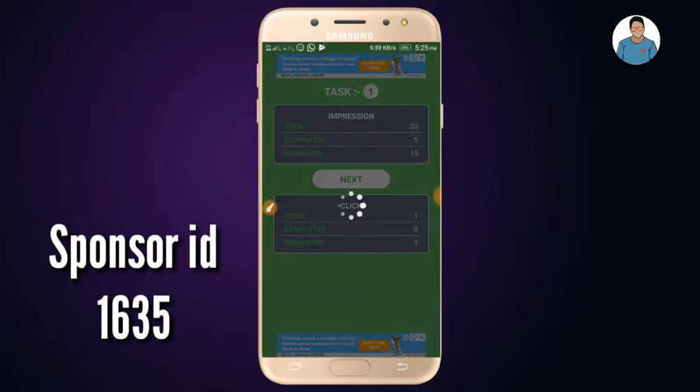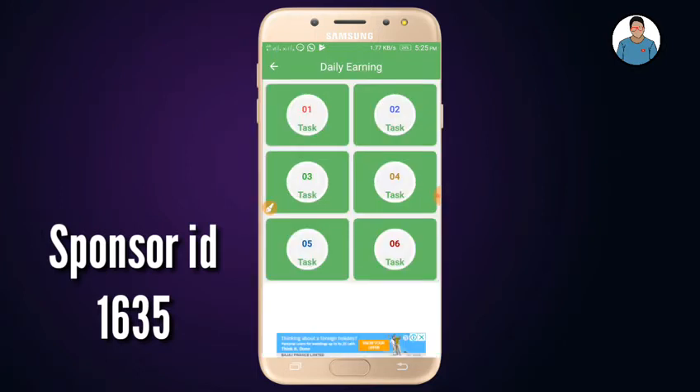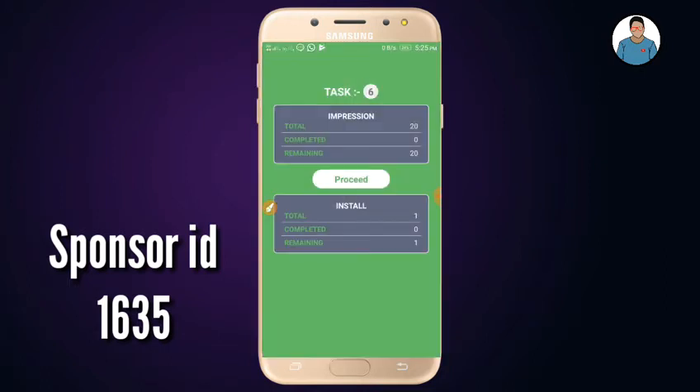I will show you a few times. This is task 1 through 6. You can click one click on 20 impressions. You can click on every task and 20 impressions, or any other tasks.